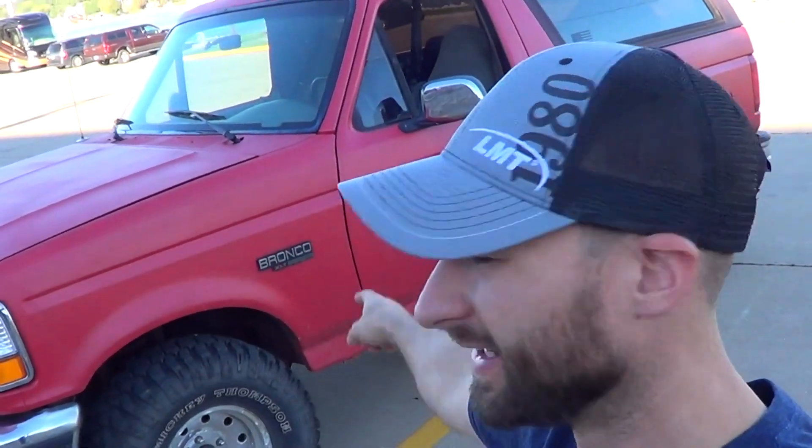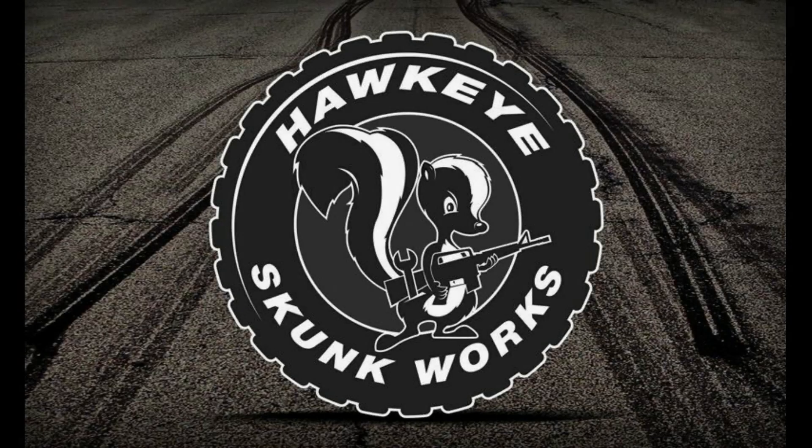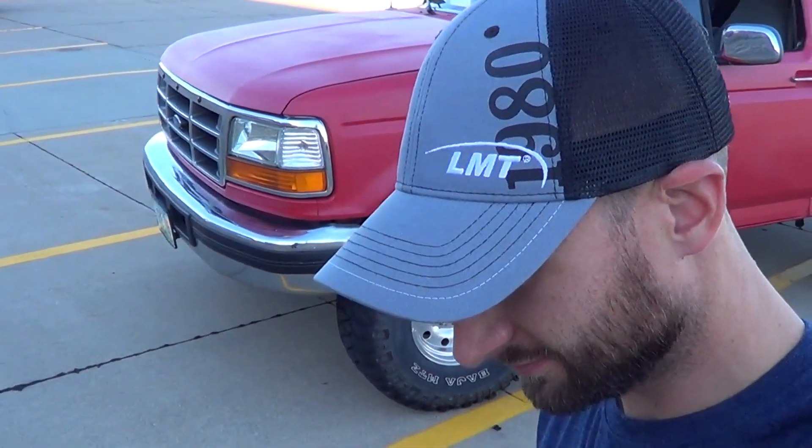So maybe right about now you're asking yourself, based on some of my other videos, why in the world I bought this thing — and that's what we're going to address right now. But seriously, are you kidding? Have you seen this thing? Why in the world would I have not bought this?